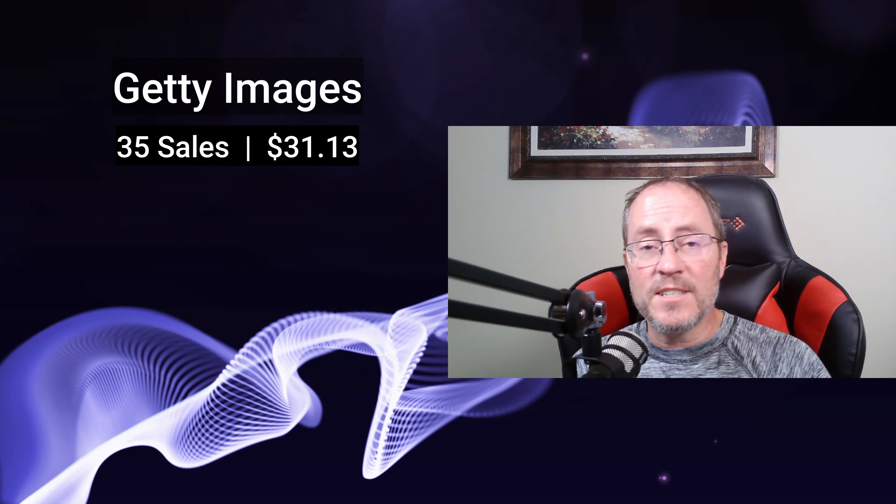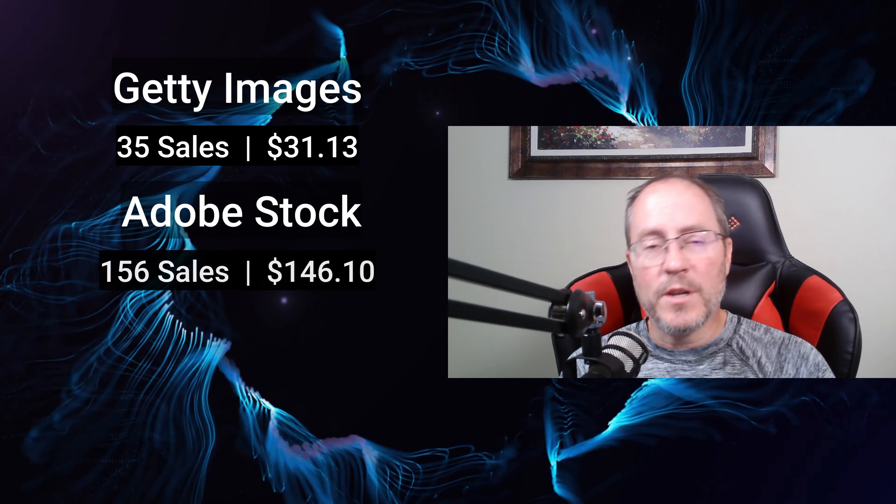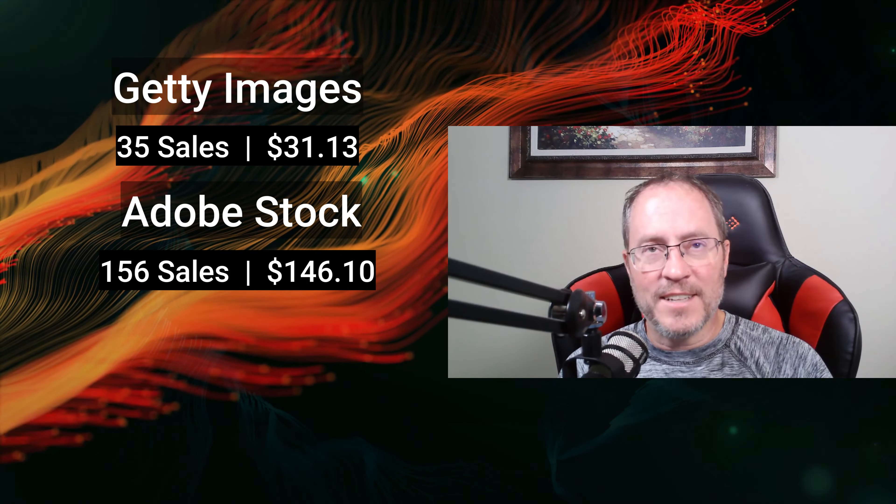From the two agencies I use the most — Adobe and Getty, the ones I'm still uploading to — Getty Images had 35 sales totaling $31.13, and on Adobe Stock I had 156 sales totaling $146.10.